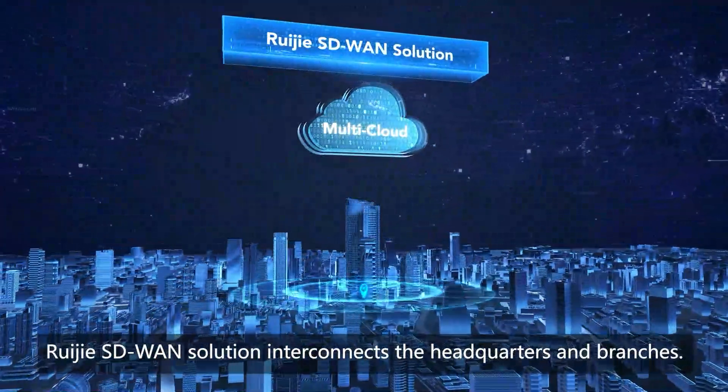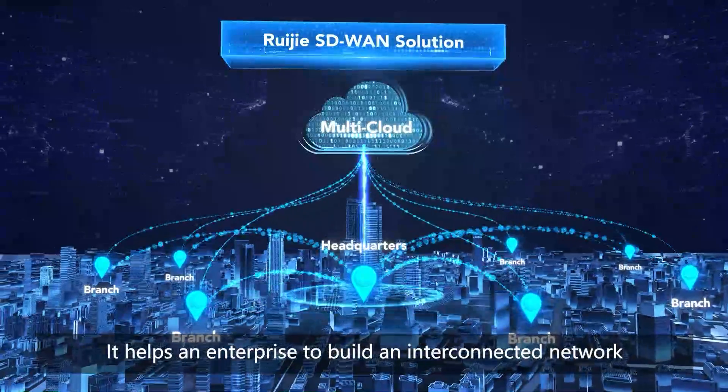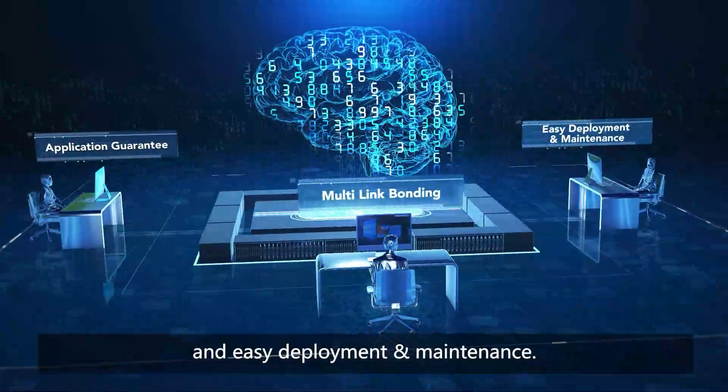Regia SD-WAN solution interconnects the headquarters and branches. It helps an enterprise to build an interconnected network with application guarantee, multi-link bonding, and easy deployment and maintenance.